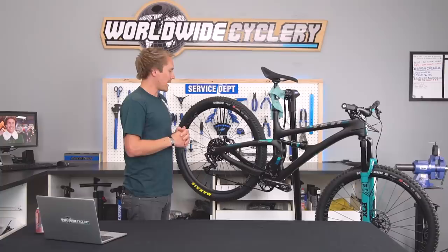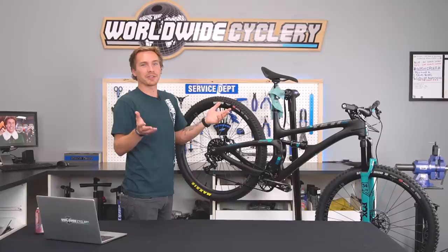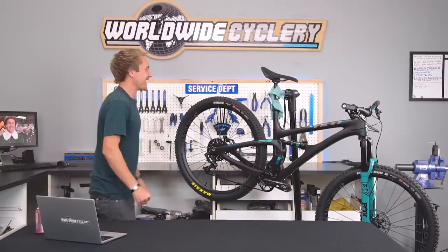KS carbon post, and that's pretty much it. Physique saddle — I don't even know what model, I just think it looks cool. I'm not a picky saddle guy, so I just pick whatever seat looks good. I like the look of the Physique ones and it has carbon rails so it's light. ODI grips. And yeah, that pretty much sums up everything.